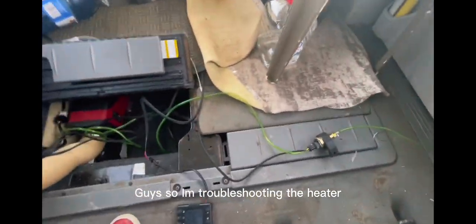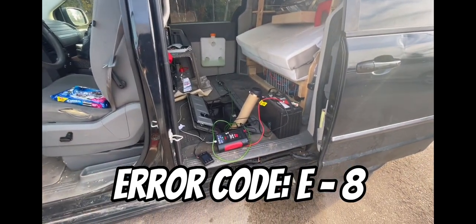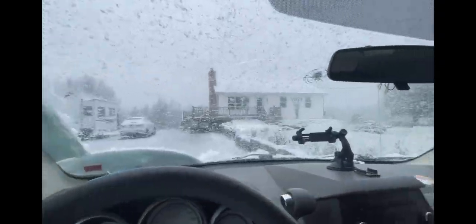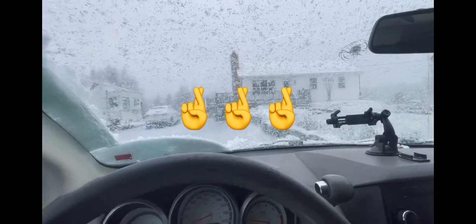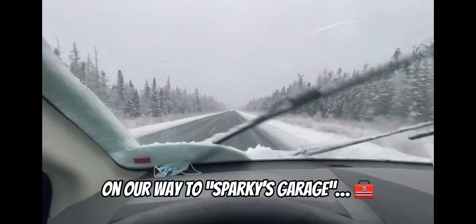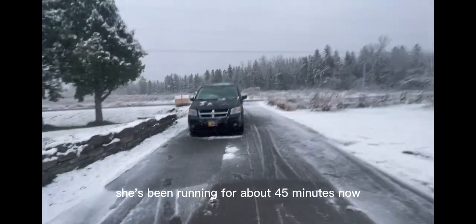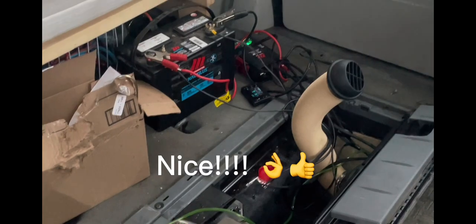I'm troubleshooting the heater because I'm getting an error — E8. My first time driving in snow this year, hopefully I don't get stuck. We're going to go try to get the heater working. I think it's working — she's been running for about 45 minutes now, she's still going. This is how I can tell — it says it needs level six heat.